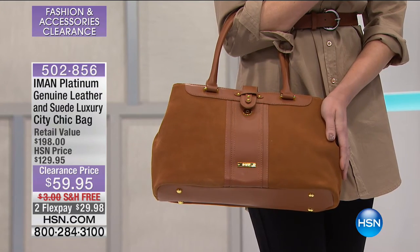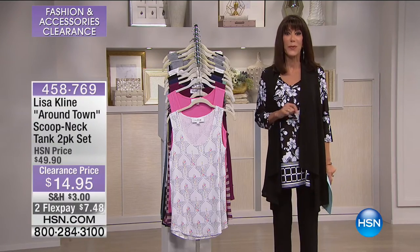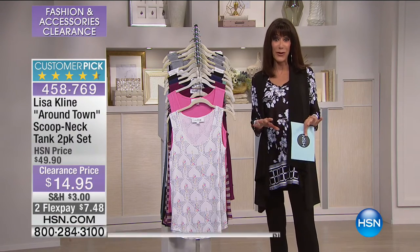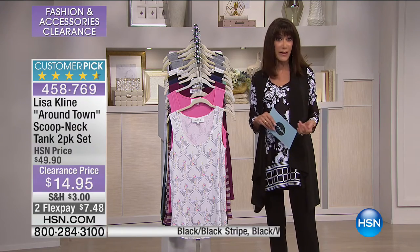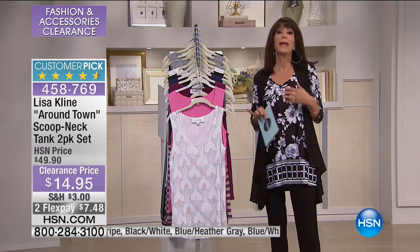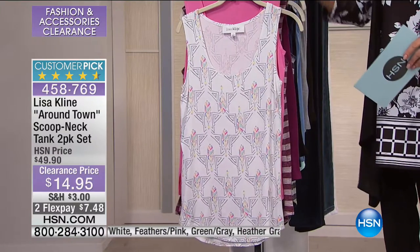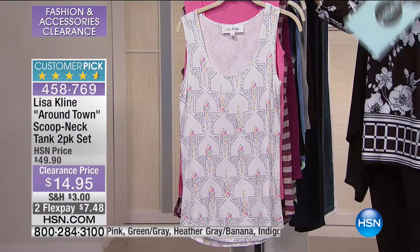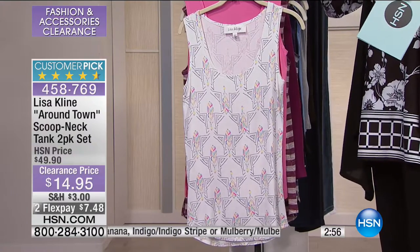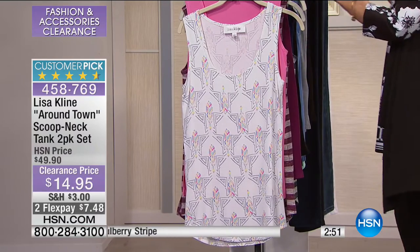On we go — another customer pick. I didn't realize how many customer picks we have in our show. When we mention a customer pick, if you are new to HSN, when you buy an item we invite you to go to HSN.com and share your reviews. So if something became a customer pick, it became a customer pick obviously at the full price. Today you're getting a two-pack of the Lisa Klein Tanks. 4.6 stars — almost perfect five-star reviews at almost $50. They're $14.95.